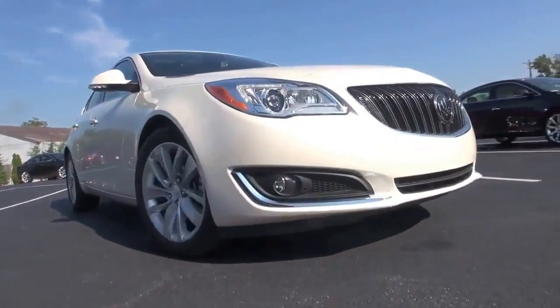How are you? Excellent. The chief engineer for the new Buick Regal. So let's drive a little bit and you can explain what's new in this new car. New powertrain — a two-liter turbo is the new standard powertrain for 2014.